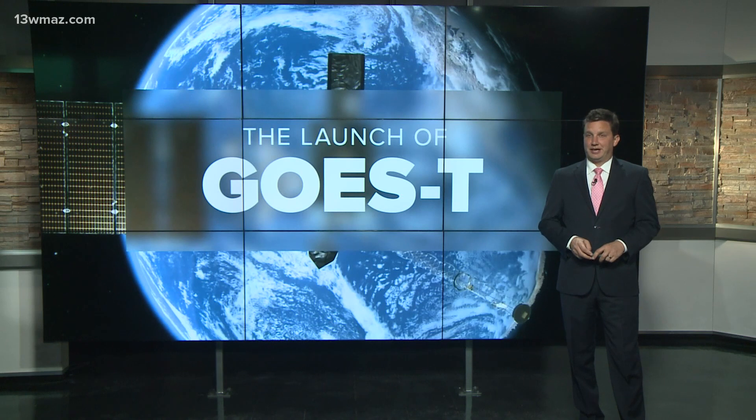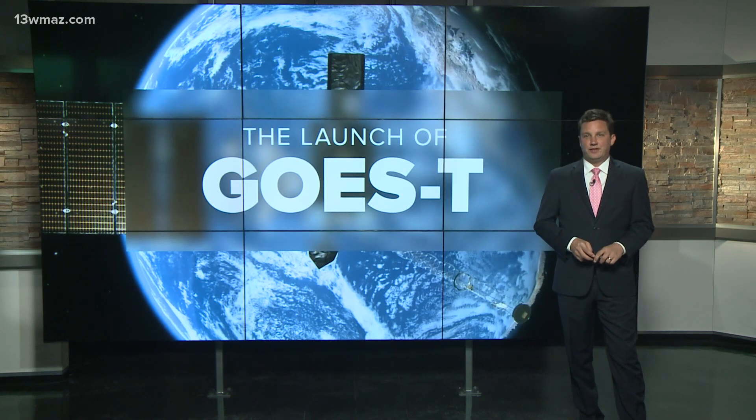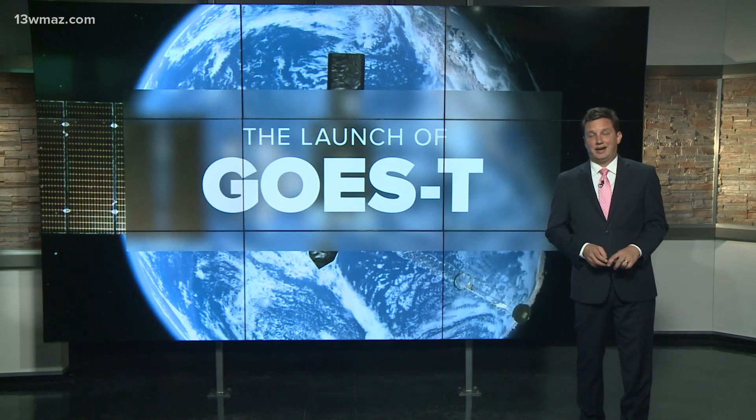All right, Alex, appreciate it. We'll be monitoring the testing of GOES-T in the weeks ahead and we'll keep you in the know of the latest happenings. Certainly a fun time in the weather world today.